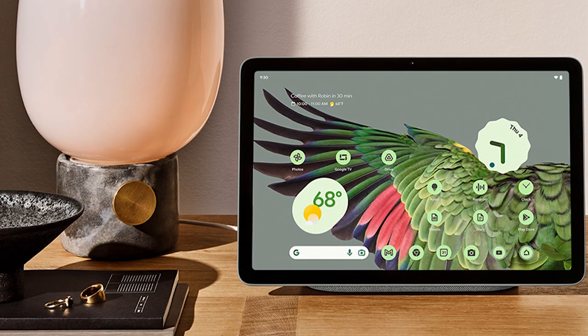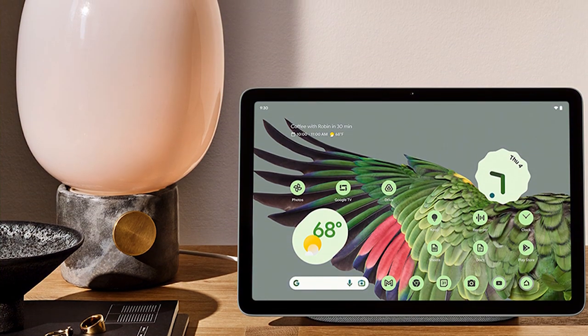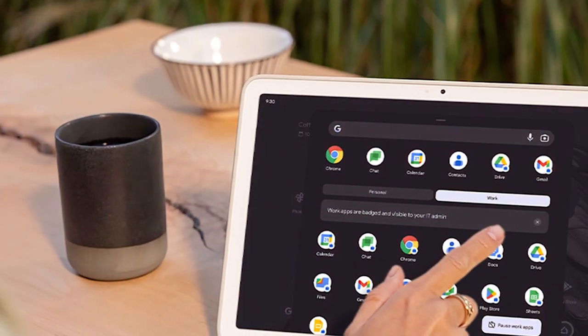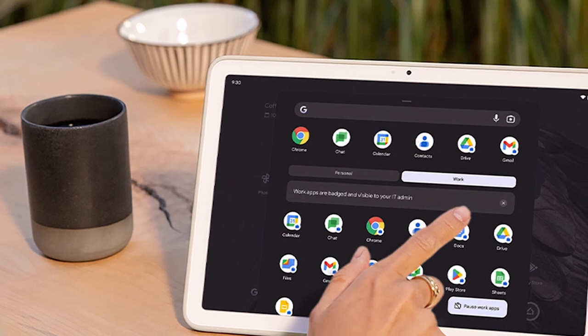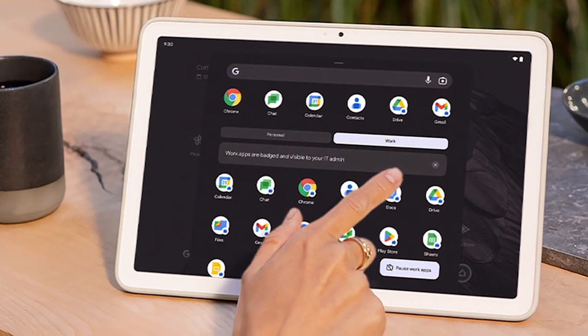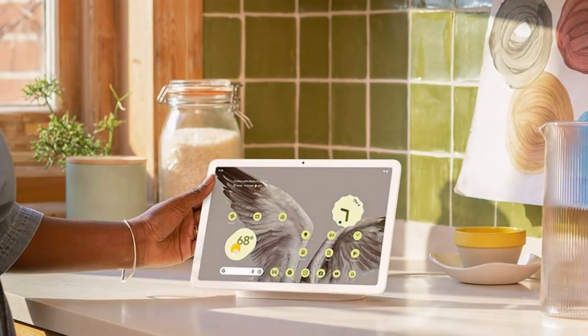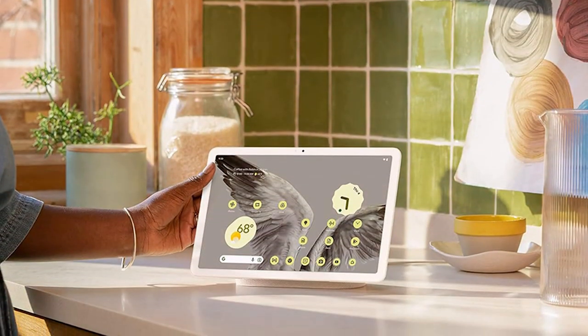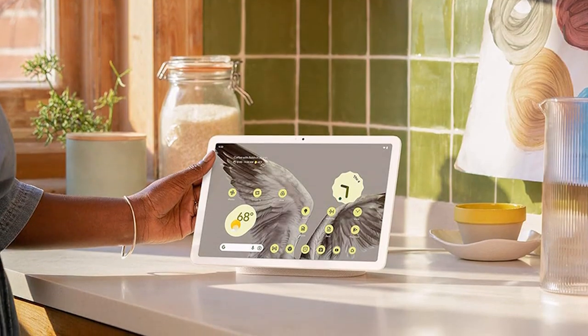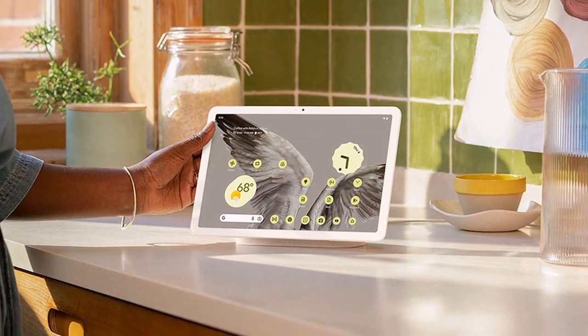Capture stunning photos and videos with the high-quality camera system, and enjoy clear video calls with the front camera. With 5G connectivity, you can stay connected on the go, and the long-lasting battery ensures that you can use your tablet all day without worrying about recharging. Experience the simplicity and elegance of Google's design philosophy with the Google Pixel Tablet GMD-6Z, a tablet that delivers a seamless and intuitive user experience.